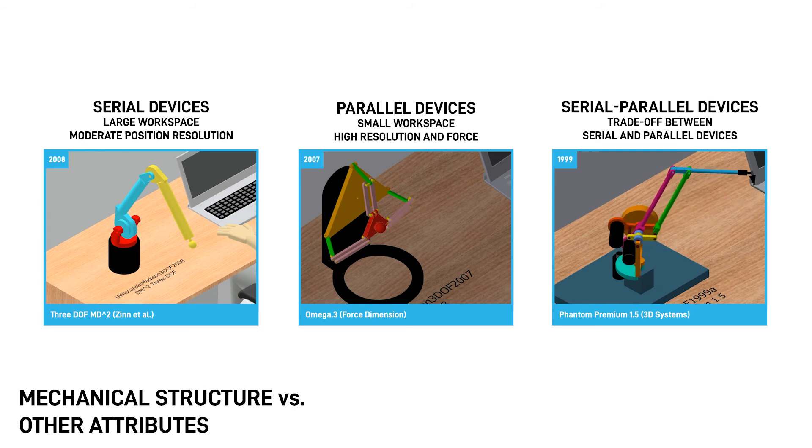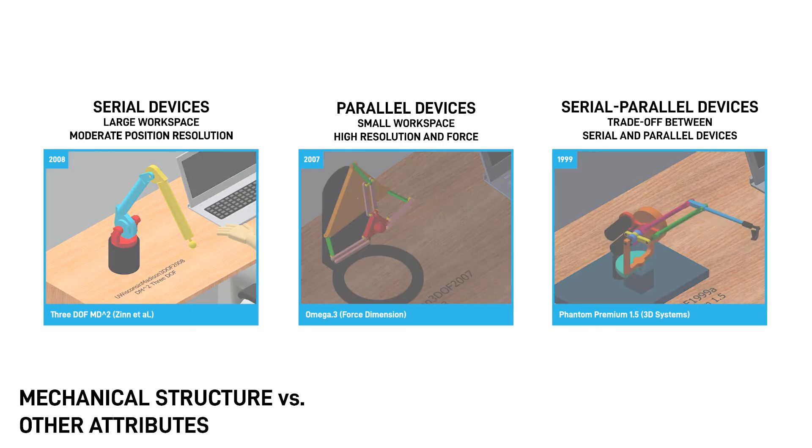In this case, Phantom devices are similar to a serial device, with improved resolution and output. Note that these mechanical structures have their strengths and weaknesses, and the best structure often depends on the intended application.